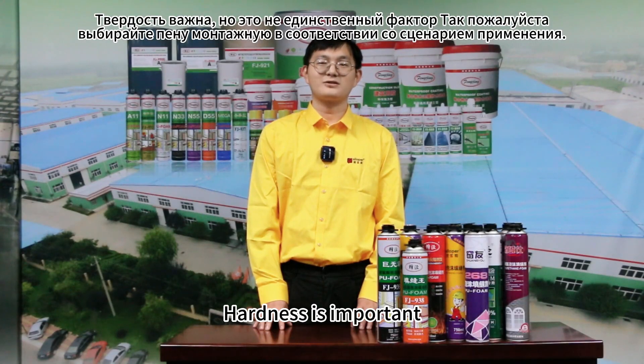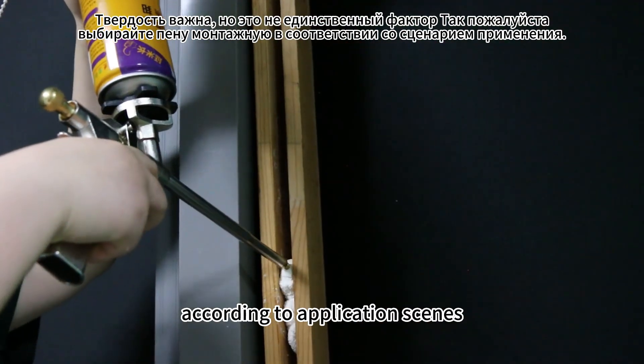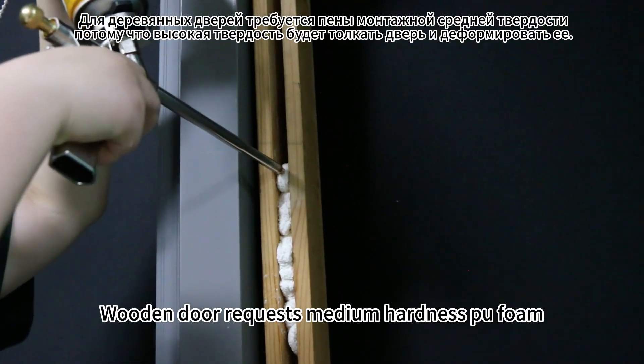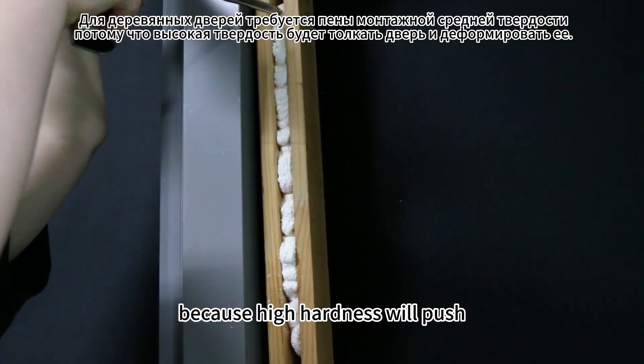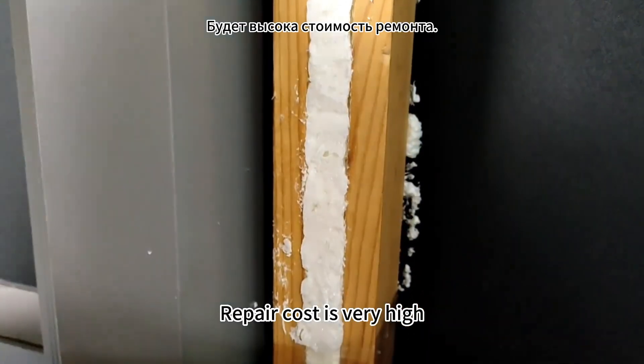Hardness is important, but it is not the only factor. Please choose Peelform according to your application. Wooden frames require medium hardness Peelform, because high hardness will stress the frame and cause deformation. Repair cost is very high.